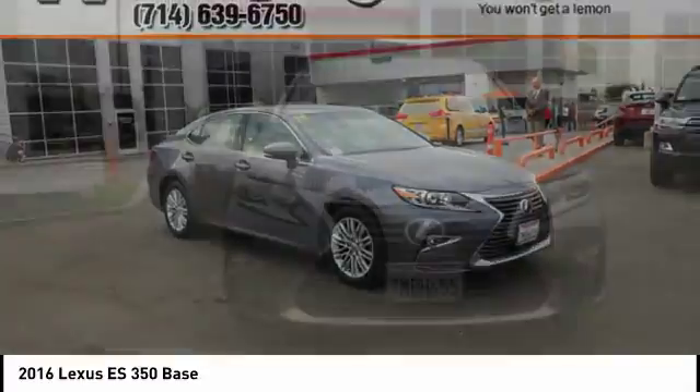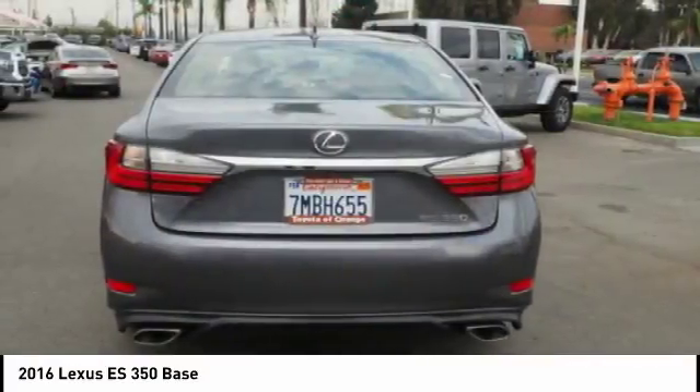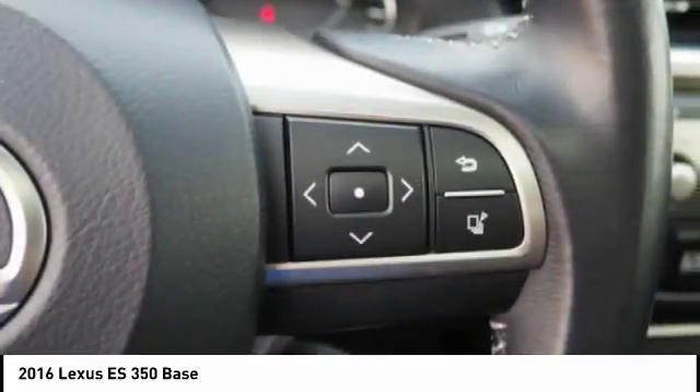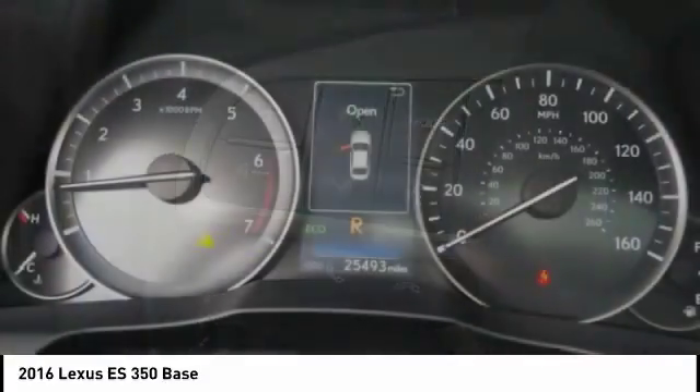The Lexus ES350 is a sophisticated combination of distinctive styling, luxury, and smooth performance. A 3.5 liter V6 engine propels the ES from 0 to 60 miles per hour in 6.8 seconds.